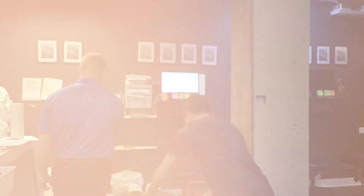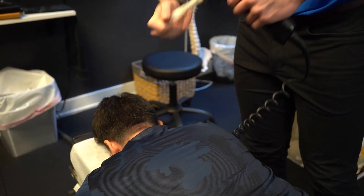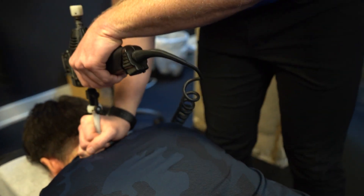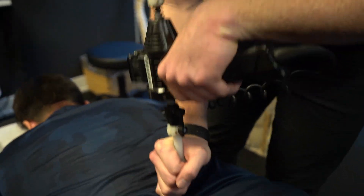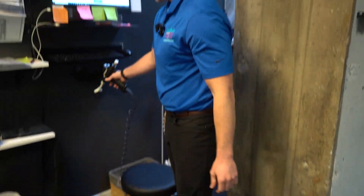Well, let's get you adjusted. You can go ahead and face down. So we start each adjustment with the instrument ArthroStim. What this is going to do is induce some motion into the joints, get the discs hydrated, proprioceptors firing — a little warm-up pre-adjustment.